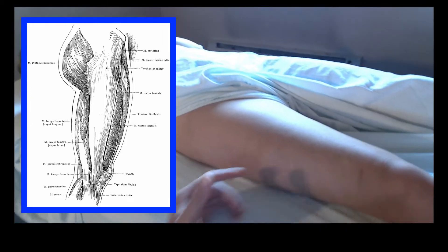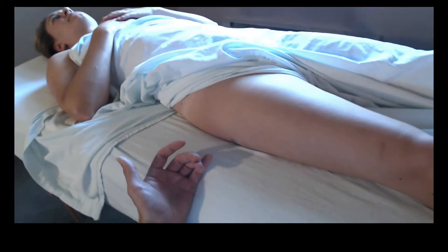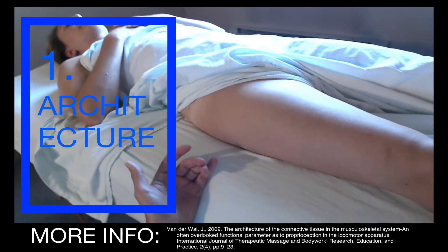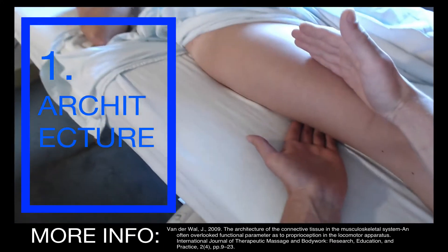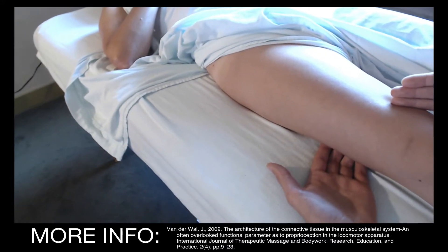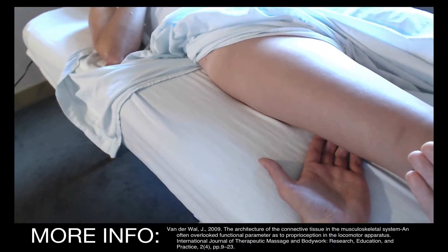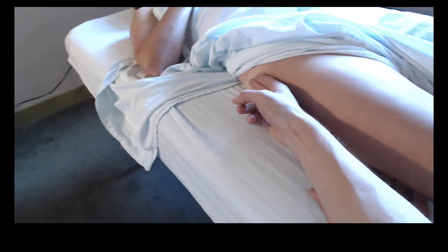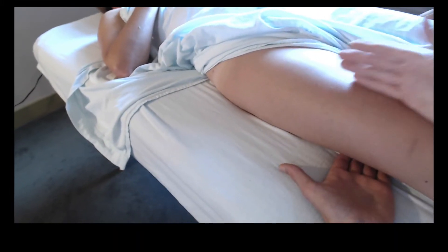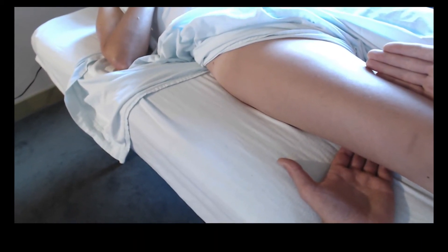Here are five reasons why fascia research matters for the way that I practice every day. Reason number one is architecture. Do we really have a good picture of what the IT band is? And if we don't, how can we really perform good assessments, good palpation, and ask meaningful questions? Well, the IT band isn't really just a set of longitudinal fibers — it's really part of a larger compartment, the fascia lata, that encloses the quadriceps.